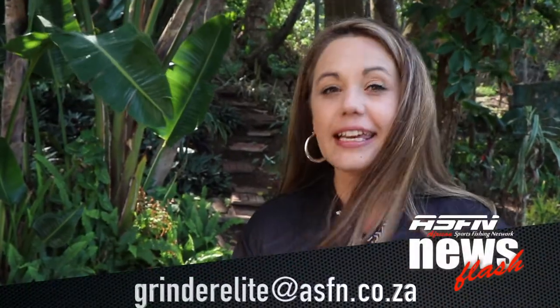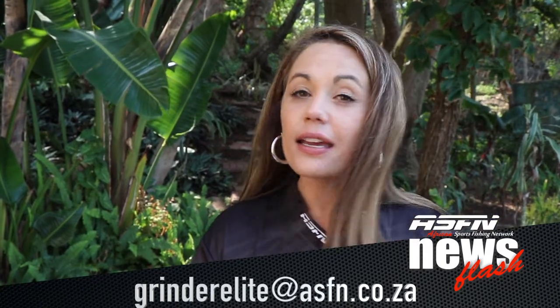Thank you for watching this week. Remember that you can keep your catches coming to GrindyElite at asfn.co.za. See you next time.